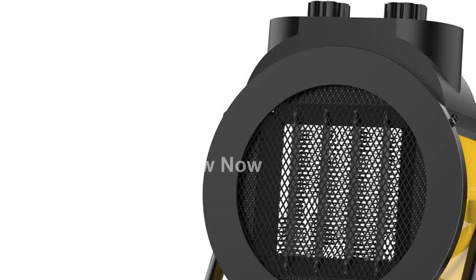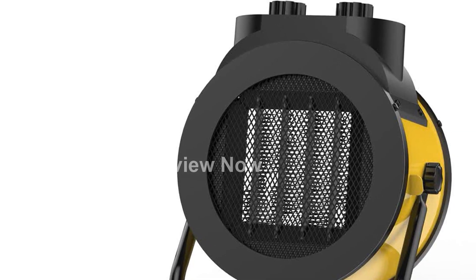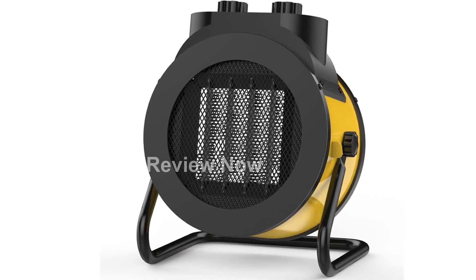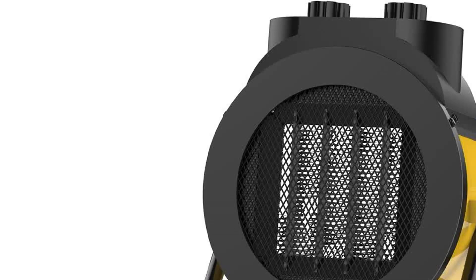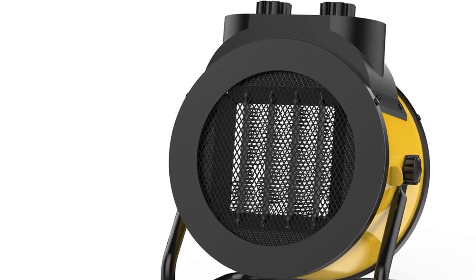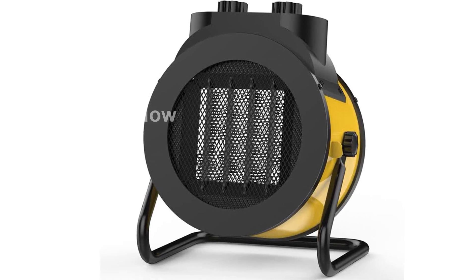The AISCAD Space Heater is not only safe, but it is also incredibly quiet. Operating at a noise level of less than 45 decibels, it is suitable for use in a bedroom while sleeping. Plus, the upgraded ABS material used in its construction makes it more flame-retardant, ensuring additional safety.